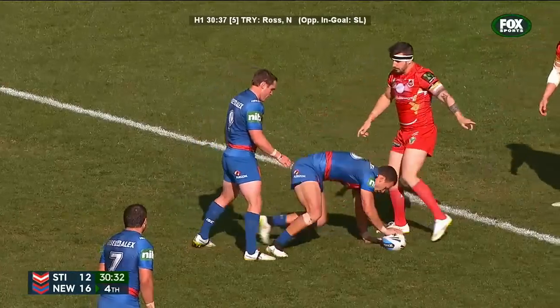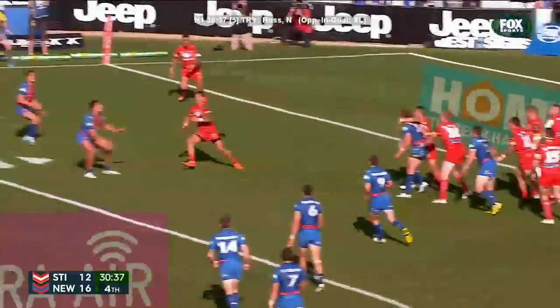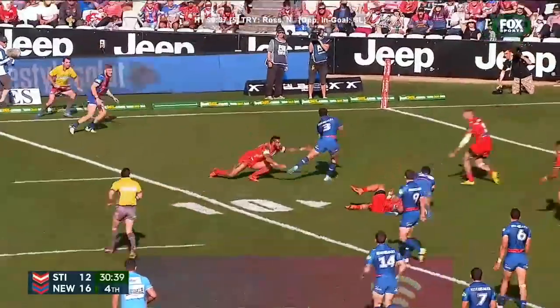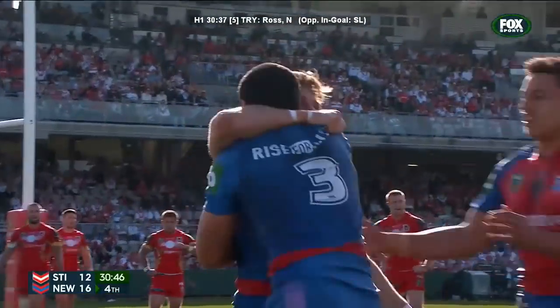Wow! The posts 11 away. Clydesdale, and then on for Gidley, on for Newton. He's offloaded, it's tipped on. They could score! They will score! And Ross like a bolt — there's a flash of white lightning in the corner.